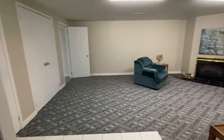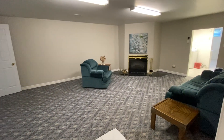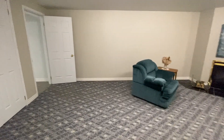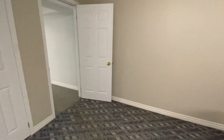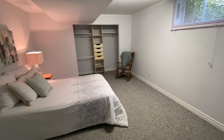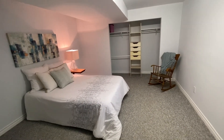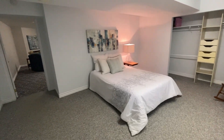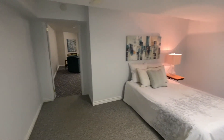Now we're coming into the in-law suite. This is your living space. Coming over to the left is the large bedroom — great space here with a nice big window.